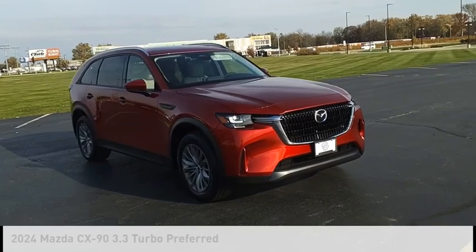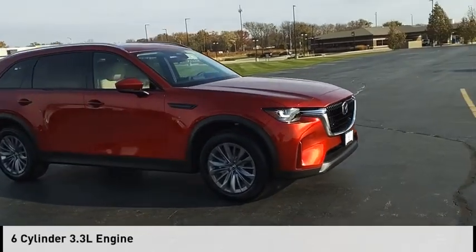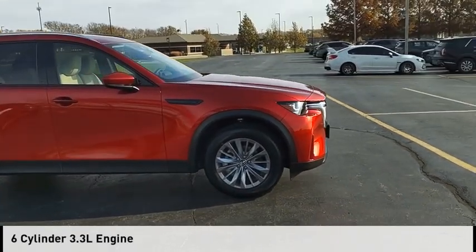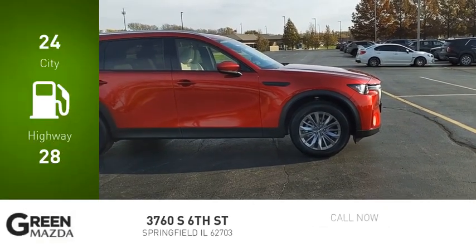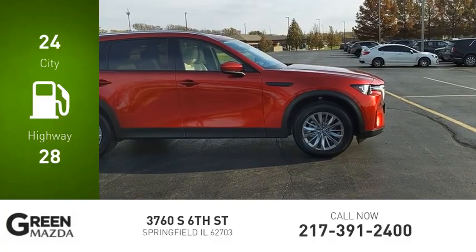This vehicle is powered by an all-wheel drive, six-cylinder, 3.3-liter engine and comes with an eight-speed automatic transmission. Great fuel efficiency saves you money by requiring fewer trips to the gas station.